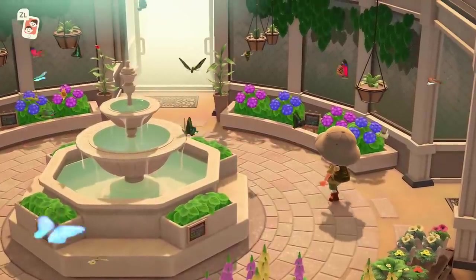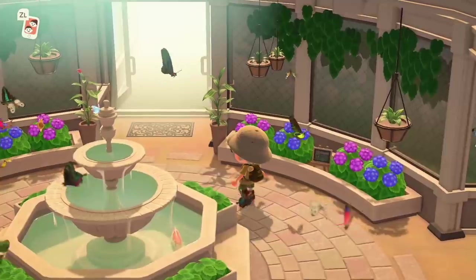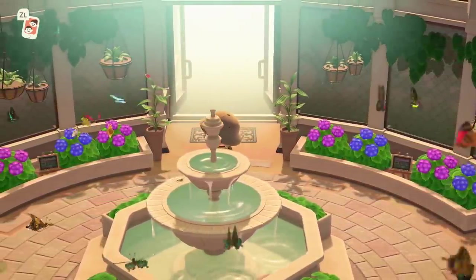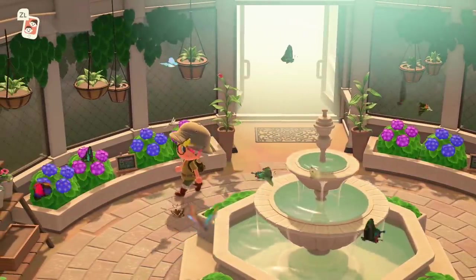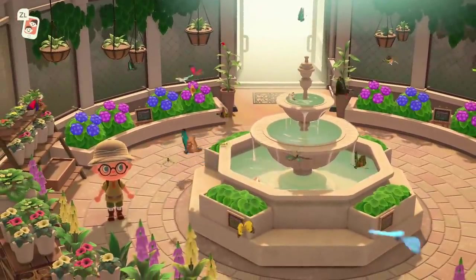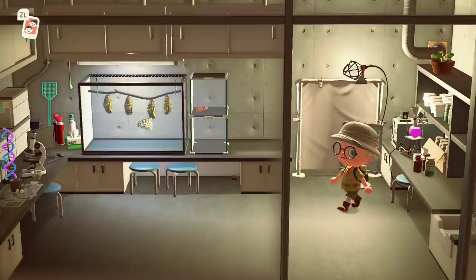Overall, the new fish are all pretty easy catches, and the only one you're really going to struggle with is the Snapping Turtle. I don't think there's anything you can really farm up there — maybe if you find a river island in the Nook Miles tickets, you might get Snapping Turtles to spawn more often. But nothing crazy like you'd be able to farm, say, the Surgeonfish from last month.